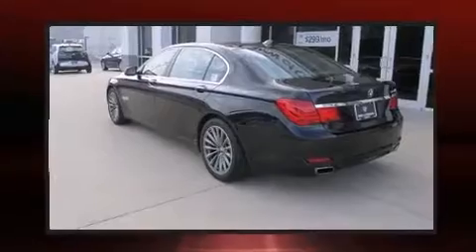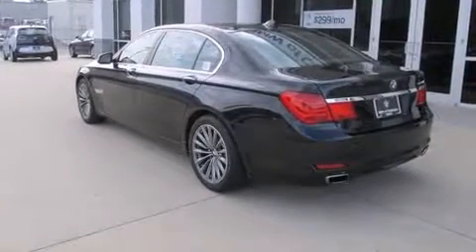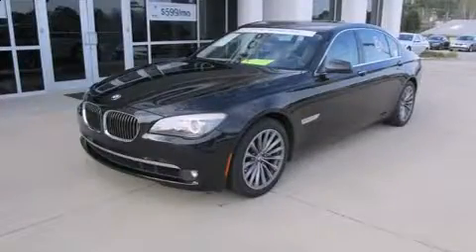A wealth of standard features mean that you no longer have to sacrifice, like leather upholstery, power trunk closing assist, a built-in garage door transmitter, and air conditioning.